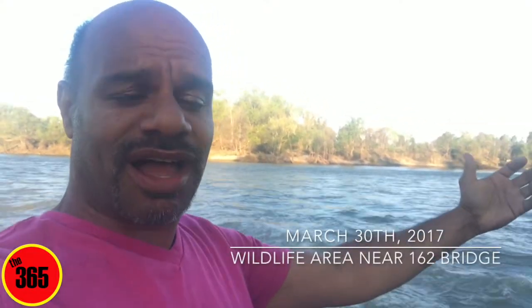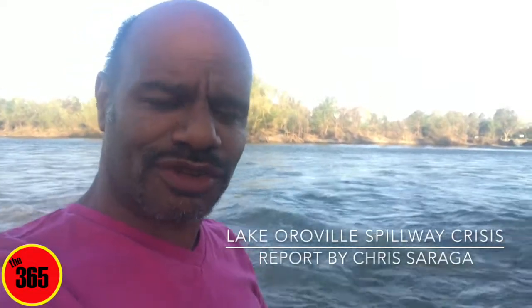Hello, I'm Chris Siraga with the 365, and I'm down near the beautiful Feather River. I am just down from the Highway 162 bridge in Oroville, California, and I thought I'd show you guys a different area than I normally show.